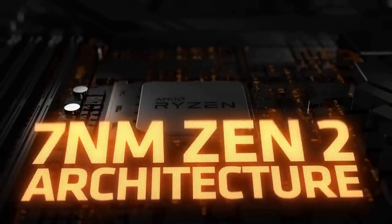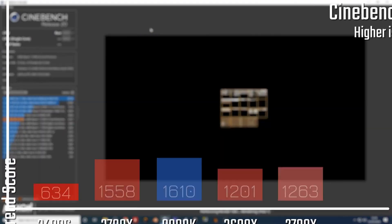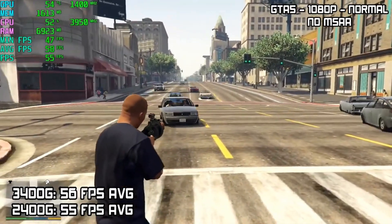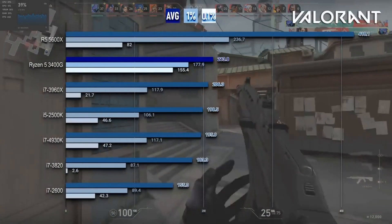In real-world quests, from battling through spreadsheets to light gaming crusades, it bears its mantle admirably. Yet in the arena where modern titans clash, the Ryzen 4500 and 5500 remind us that evolution spares no one, not even its own.